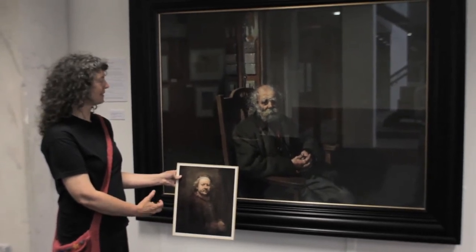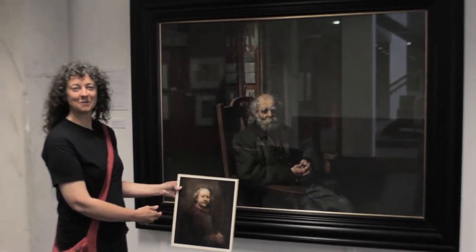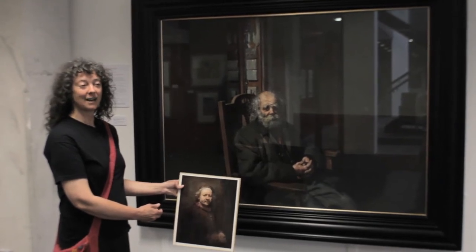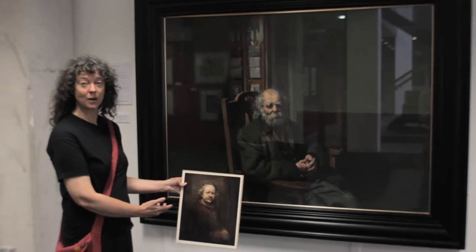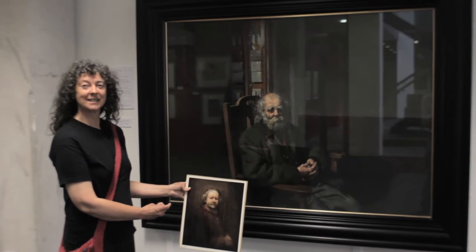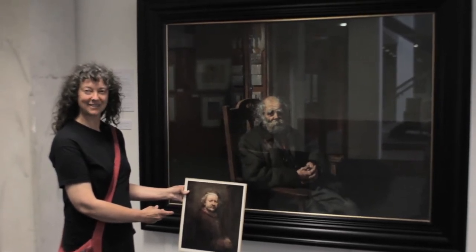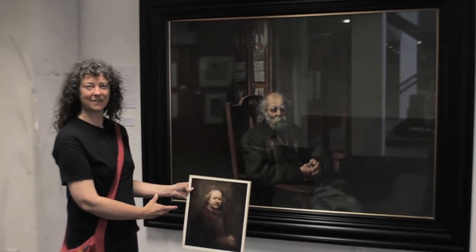I think this is an incredibly moving painting. He's quite small within the picture frame — it's unusual to have a portrait in landscape format, where it's wider than it is tall, so he's small in the picture frame, small in his big coat.